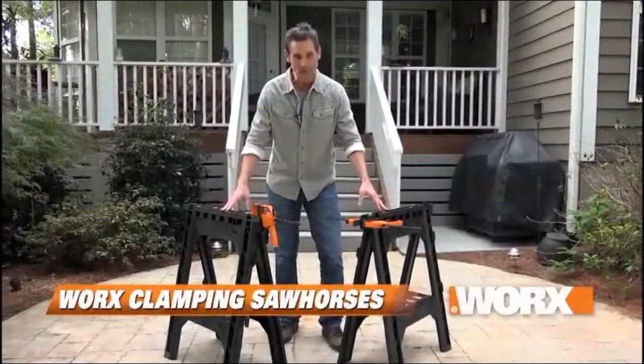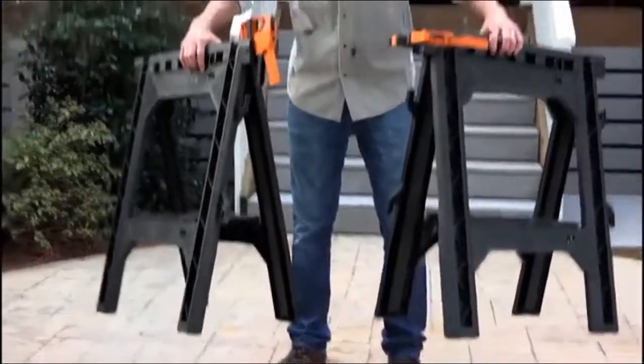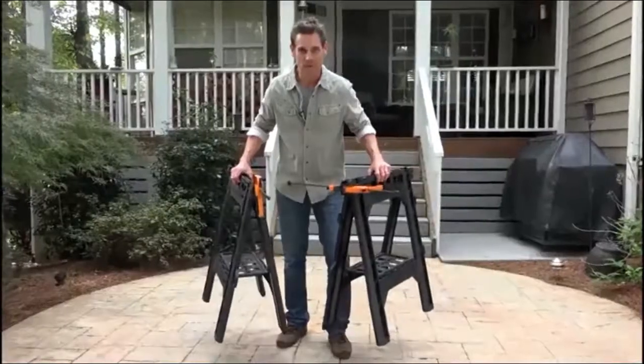The work saw horses with clamps are lightweight, durable, and a must-have for any DIYer. They weigh less than 16 pounds but can easily hold loads up to 1,000 pounds.